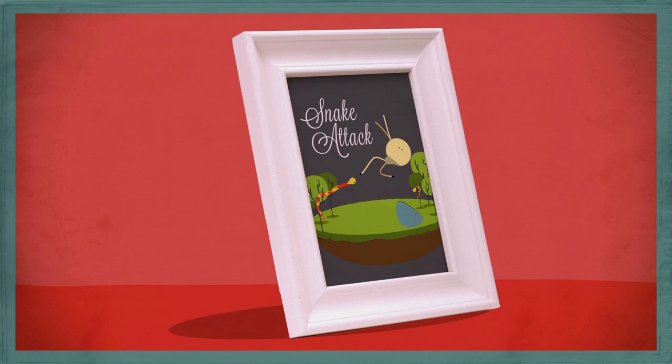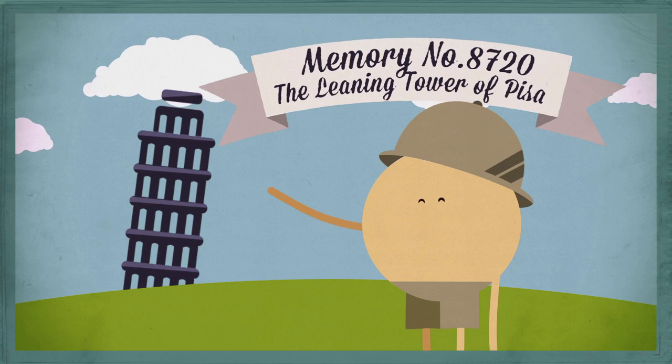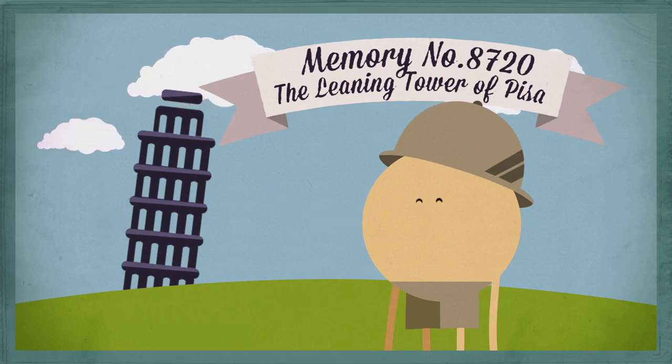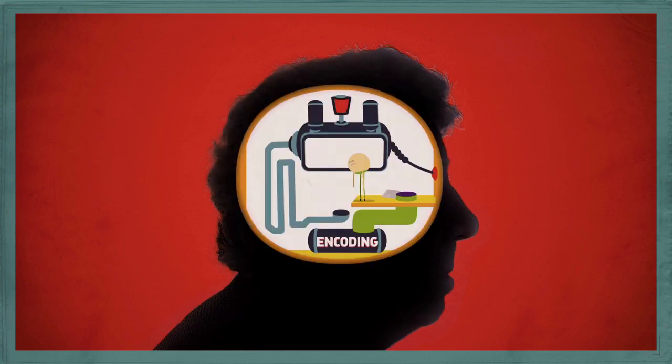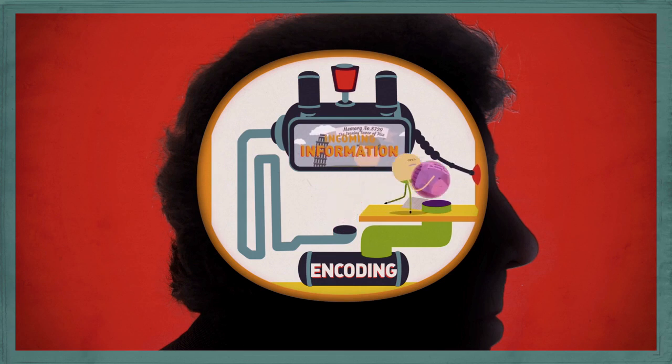Whenever you witness an event, learn a fact, or experience something you really want to remember, these parts of the brain kick-start the memory-making process. Here's how scientists think it works. First, your brain consciously registers the memory — a process called encoding.